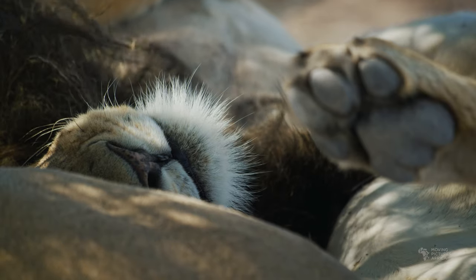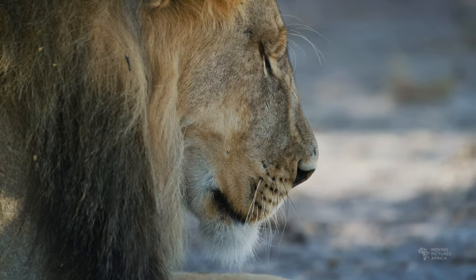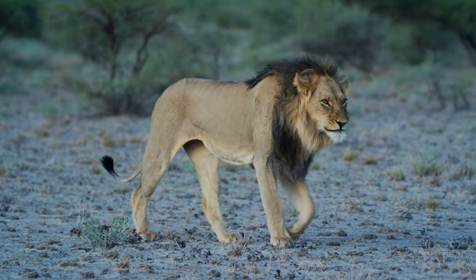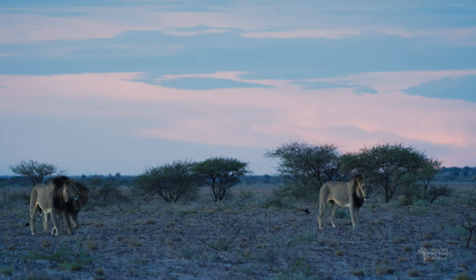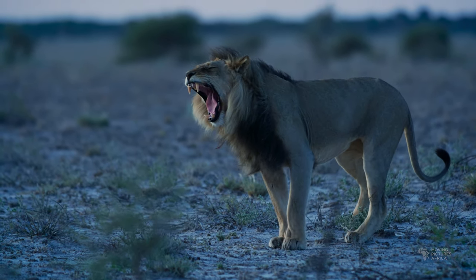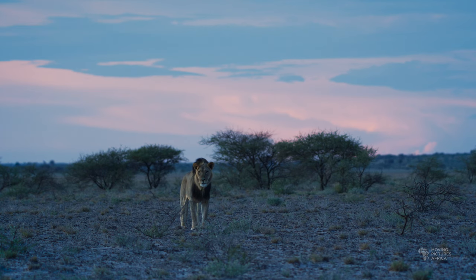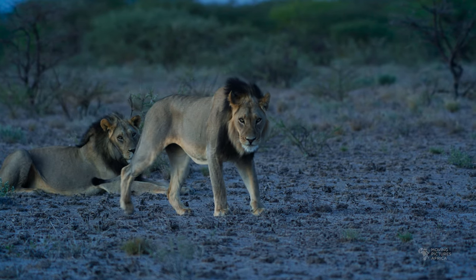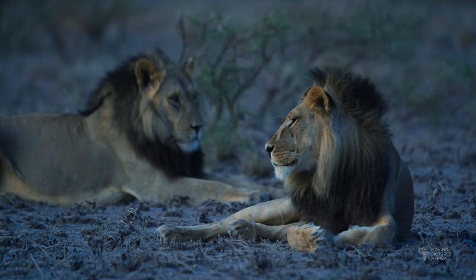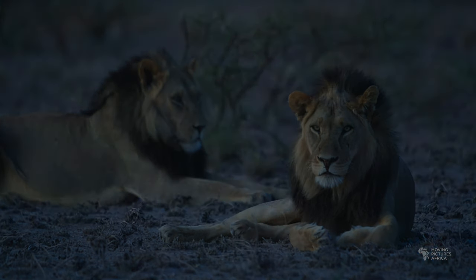We returned to the lions who were of course still resting, so we moved off a bit to shoot a time-lapse while keeping an eye on the lions with the binoculars. At sunset they finally started to move. We followed them for as long as we could, but eventually the light was gone and we had to head back to camp.